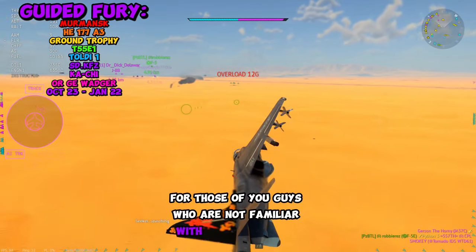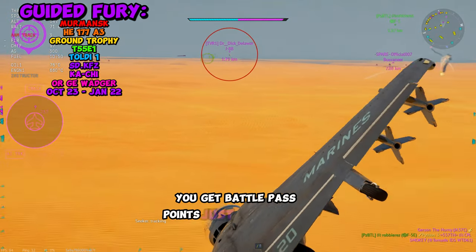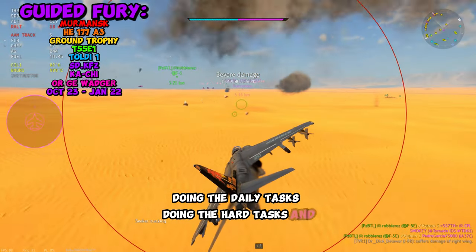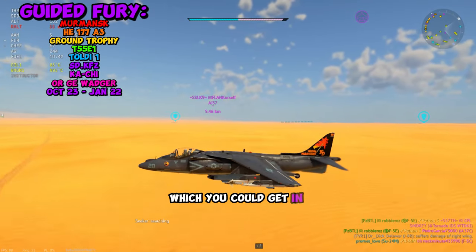For those of you not familiar with the Battle Pass, you get Battle Pass points just from logging in every day, doing the daily tasks, doing the hard tasks, and doing special tasks, which you can get in the Battle Pass shop.